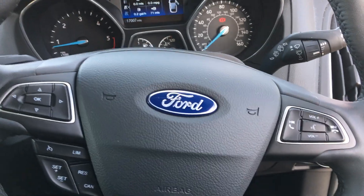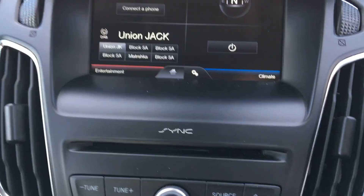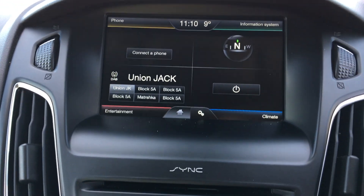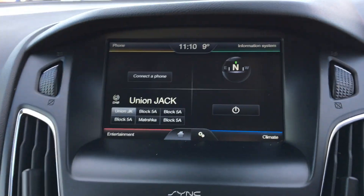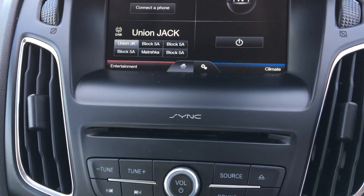The Ford Sync system allows you to connect your phone via Bluetooth to listen to your own music and also to make hands-free calls. You can also control the phone features from the steering wheel. You've also got the DAB radio and CD player included as well.